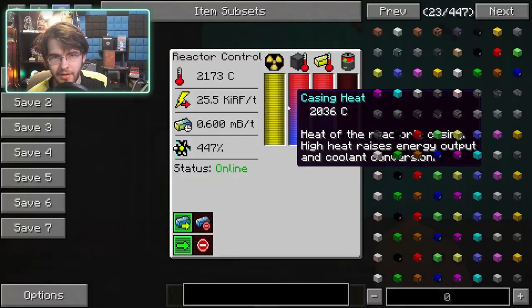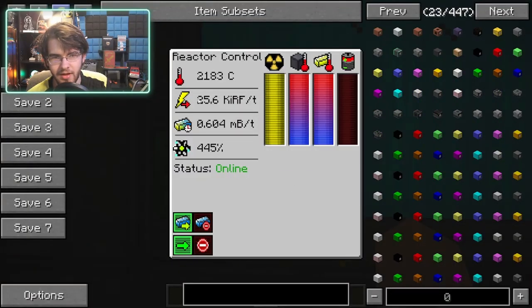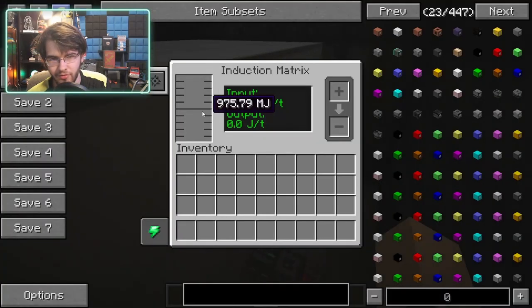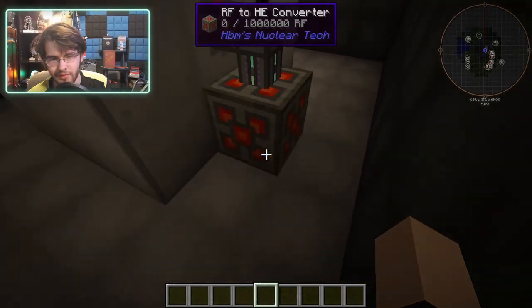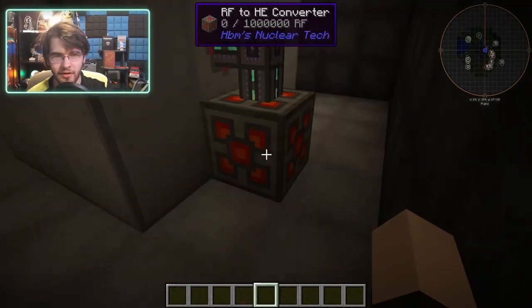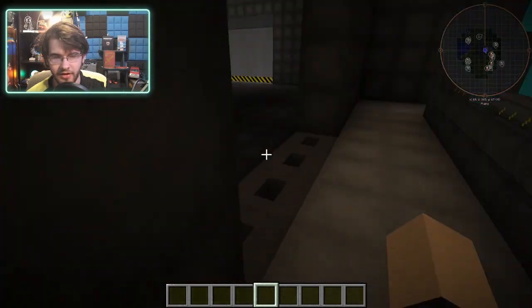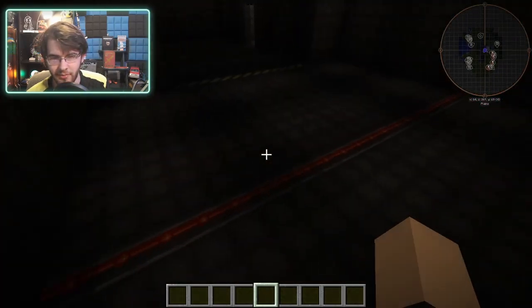Over here we have the big reactor room — very nice, 125 flux per tick. That goes into this big giant battery here, which then goes into the RF-to-HE converter.